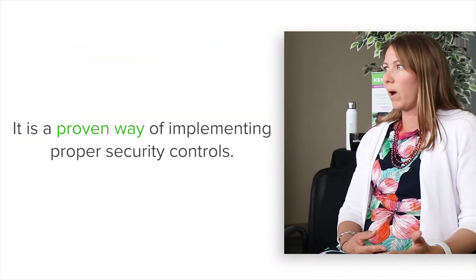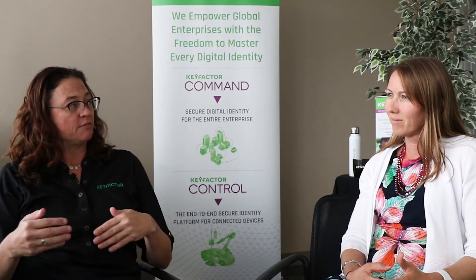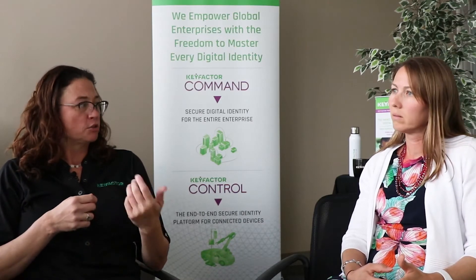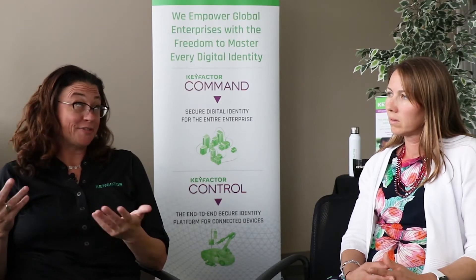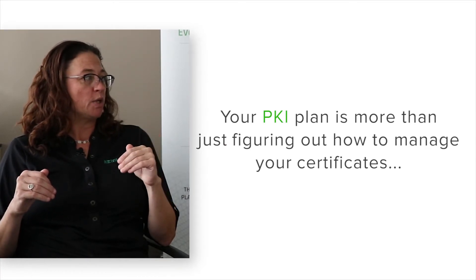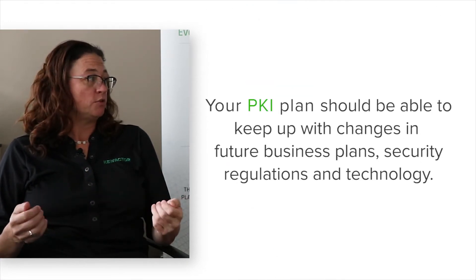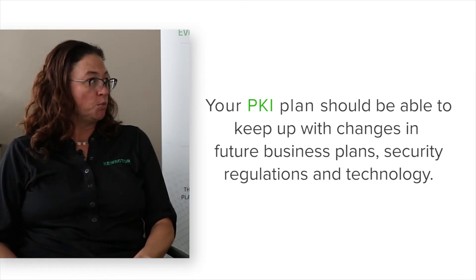PKI is a robust methodology for authentication and encryption of critical pieces of information, and it really is a proven way of implementing effective security control. However, it isn't proven for all time — you can't just stand it up once and have it be valid forever, because there are advances in computing power. We've seen earlier encryption algorithms that have been broken now that computers are faster, and quantum computing is coming in the next five to twenty-five years. When that happens, all existing certificates will have to be replaced with something far more robust. Your PKI plan needs to include how to replace certificates at scale and speed should a quantum computer come online.